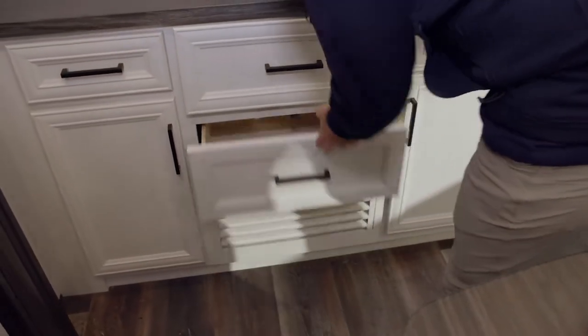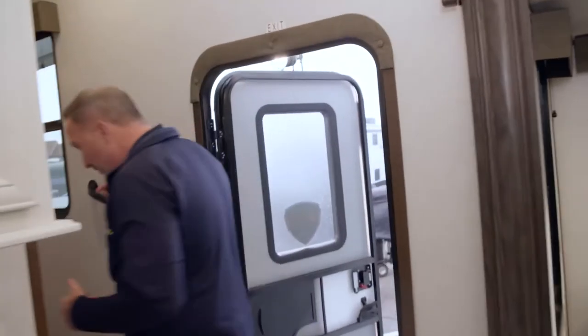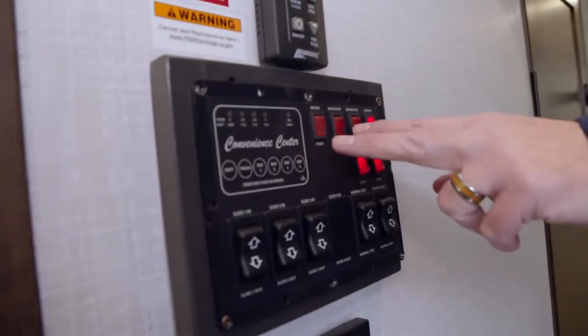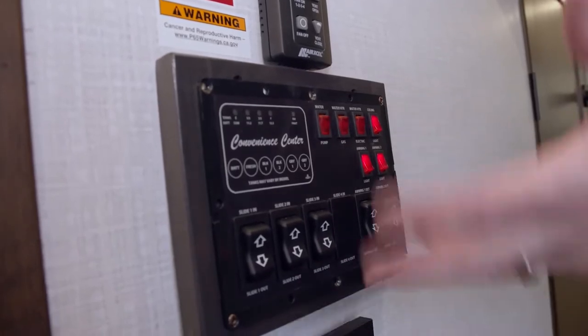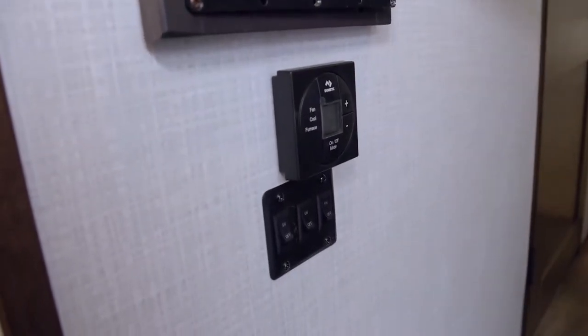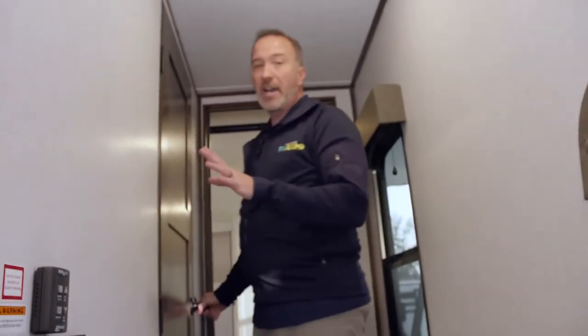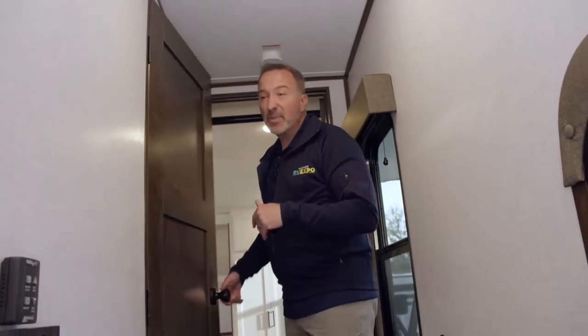Atlas' whole thing is they want you to get out and adventure and enjoy it, but they don't want you to have to break the bank. So even calling this an entry-level fifth wheel really isn't doing the Atlas justice. Come upstairs to the master and you'll see a convenience center with water pump, water heater controls, lights, awnings, all your HVAC controls, and the max air fan right above the kitchen. Those max air fans move about a foot of air per second — very nice when cooling it down.